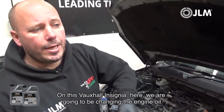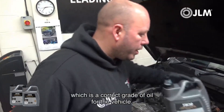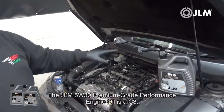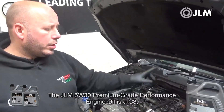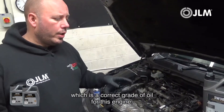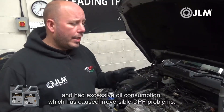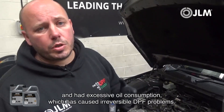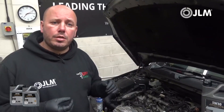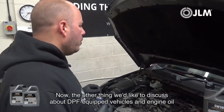On this Vauxhall Insignia we're going to be changing the engine oil with premium grade GLM, which is the correct grade for this vehicle. The GLM 530 premium grade performance engine oil is a C3, which is the correct grade for this engine. We have seen vehicles running on incorrect engine oil with excessive oil consumption, which has caused irreversible DPF problems.